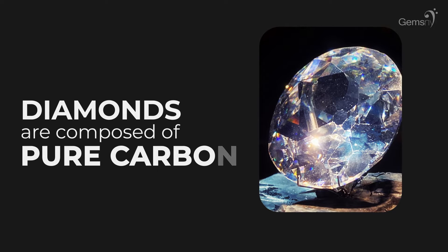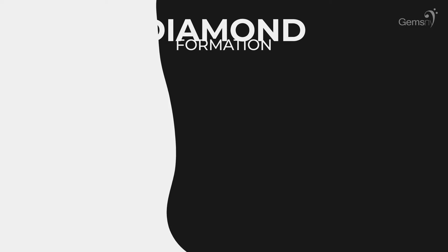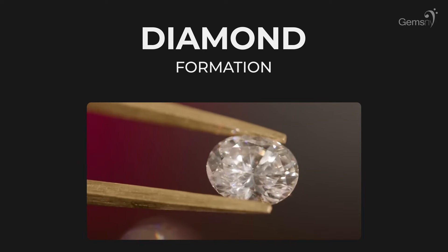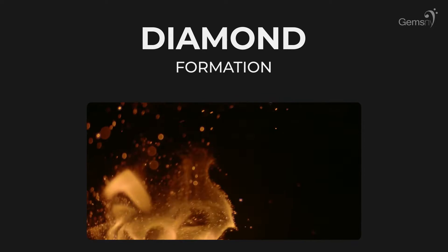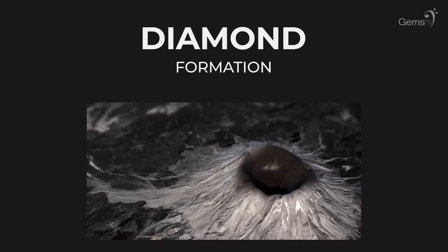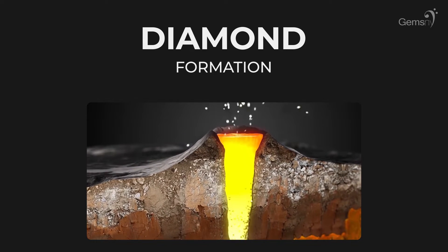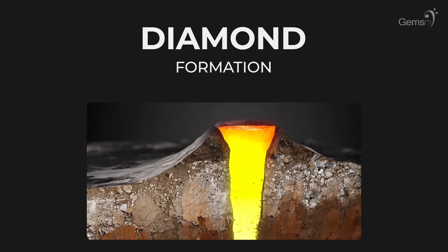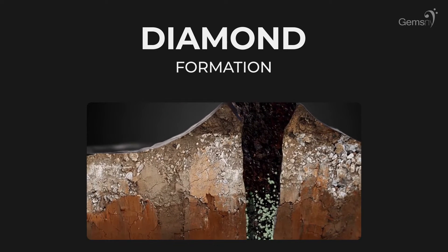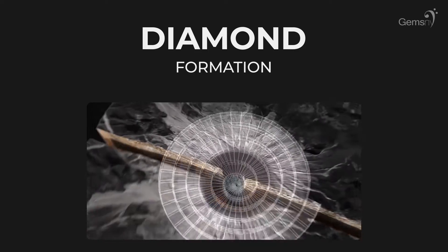But what is a diamond exactly? Diamonds are composed of pure carbon. In order for carbon to crystallize in the form of a diamond, tremendous temperatures and pressures are required. These conditions occur in limited zones of earth's mantle about 90 miles or more below the surface, where temperatures are at least 2,000 degrees Fahrenheit. They are then delivered to the surface by deep-sourced volcanic eruptions.